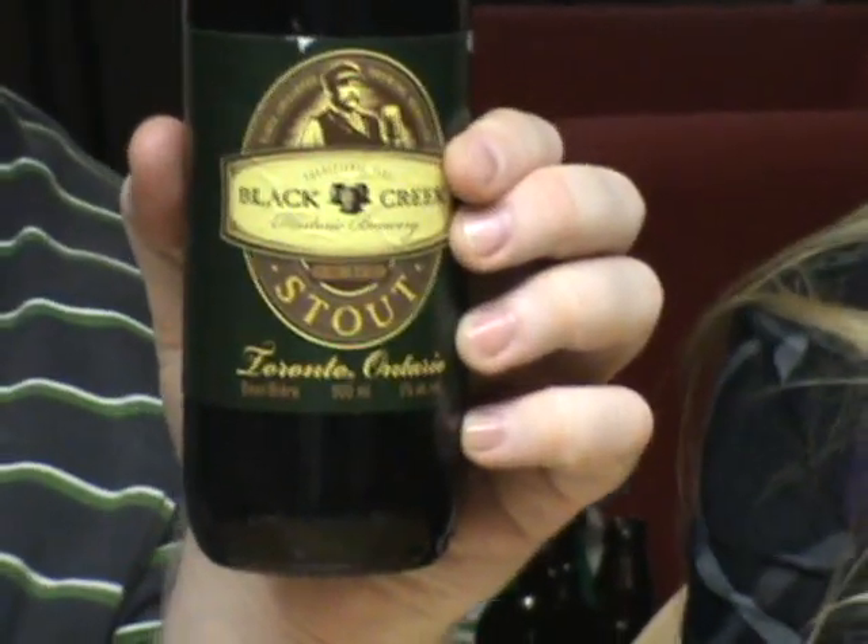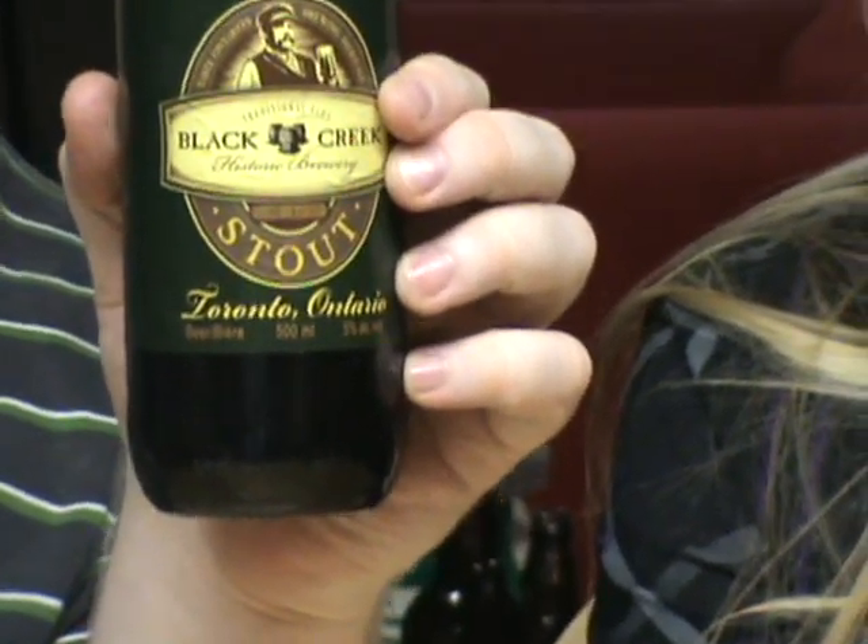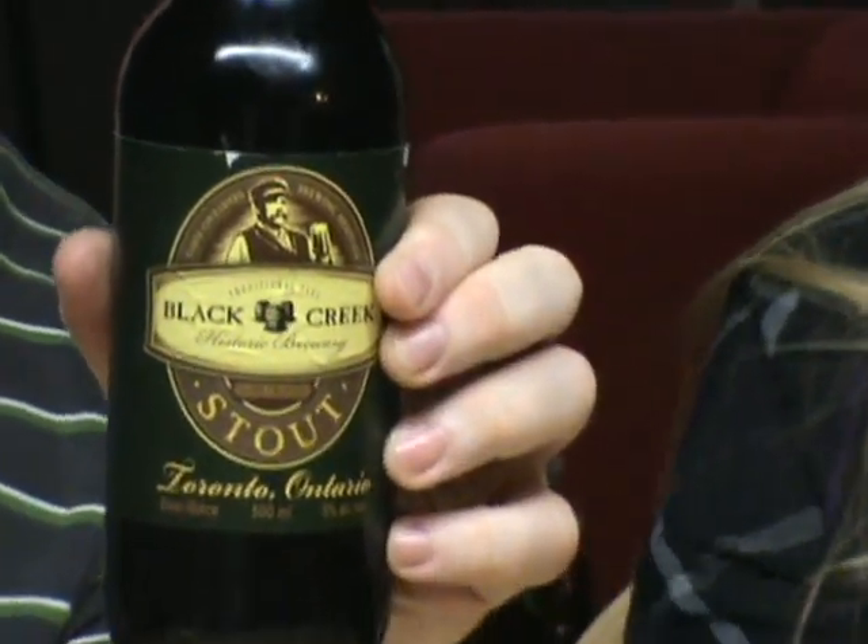Good day, YouTube. Alicia, Rhino. Black Creek Brewing Company's stout. It is 5% alcohol. It is a stout brewed at the Black Creek Brewing Company in Toronto, Ontario.